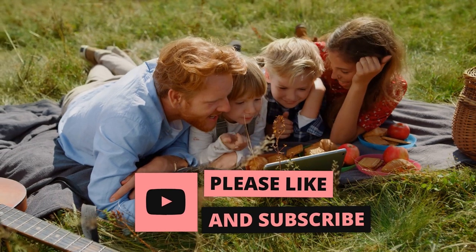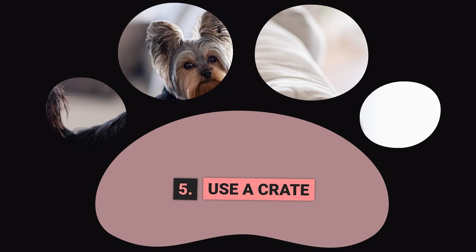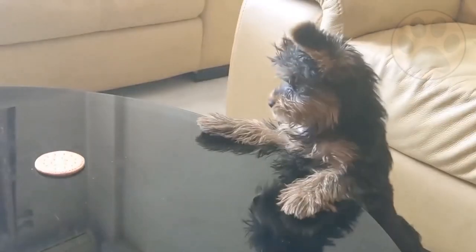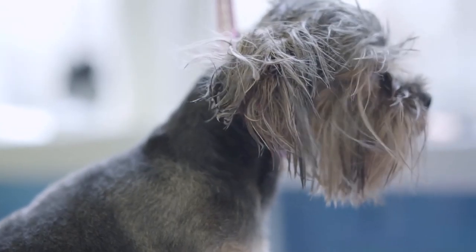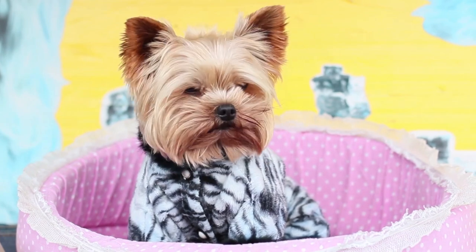Step 5: Use a Crate. Using a crate can be helpful when potty training your Yorkie. Dogs naturally do not like to go potty in their sleeping area. So if you crate your Yorkie when you cannot supervise them, it will help prevent accidents. The crate should be just big enough for your Yorkie to stand up, turn around, and lie down comfortably. Do not use the crate as a form of punishment, and make sure your Yorkie has plenty of opportunities to go potty when they are out of the crate.